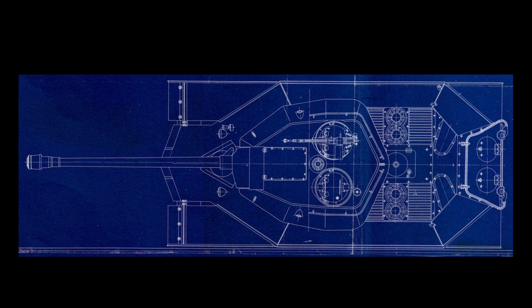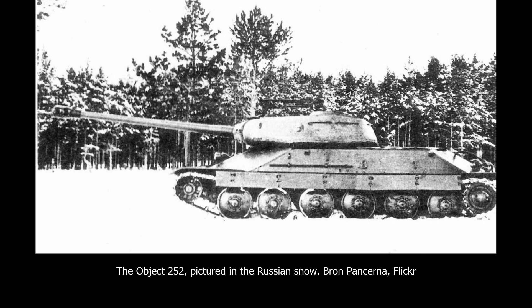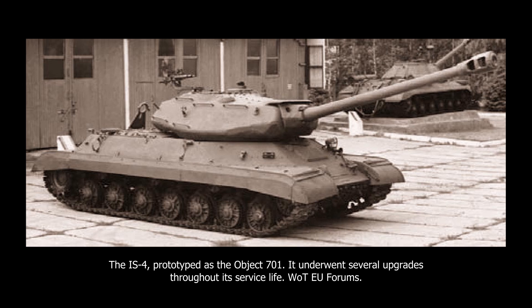Since the Object 252U put such a large emphasis on protection, crew comfort and ergonomics were sacrificed. The angling of the hull armour plates made storing ammunition and overall life inside cramped and claustrophobic. Soviet tank design doctrine often sacrificed crew comfort for protection or a low silhouette. If the IS-6 or 252U would have entered service, it would have most likely received a series of upgrades to fix the problems mentioned above, like the periscopes. The Object 701 had its periscopes altered and more added several times until full-scale production. However, the armour profile and no turret basket were still features of future Soviet heavy tanks.